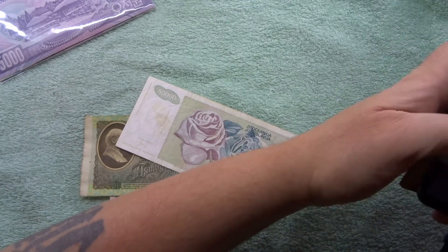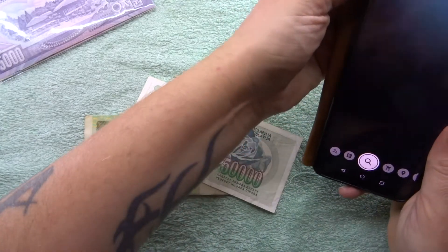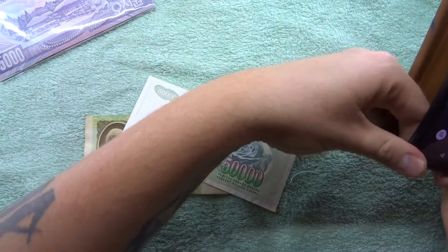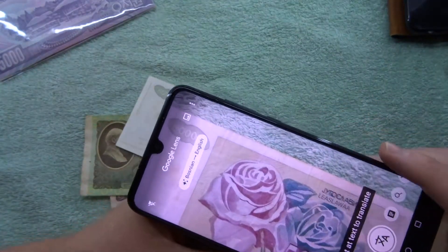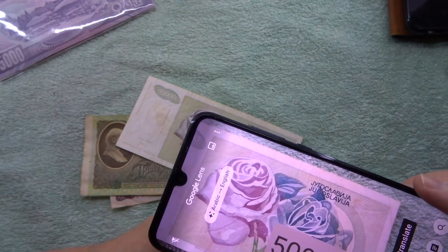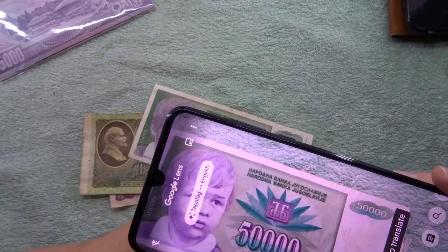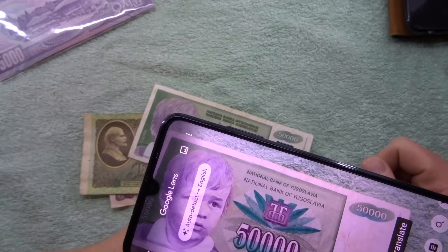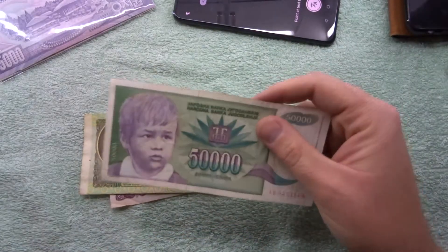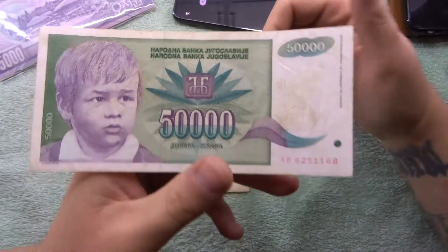I'm going to use Google Lens and translate to actually work out what that is, so let me just pop my phone out of the camera. It's translating now, it's telling me a different language on auto detect... Yugoslavia! So it's not Greek, it's Yugoslavian - always gets me. Pretty cool little note, it's quite big actually.